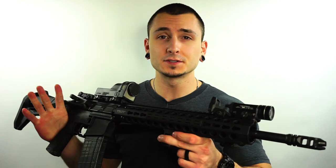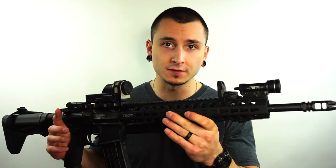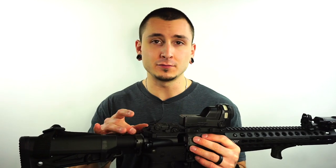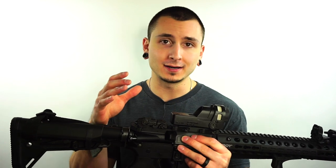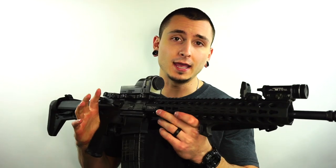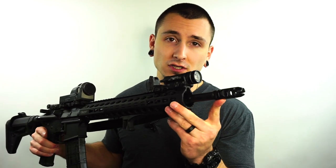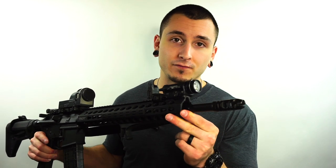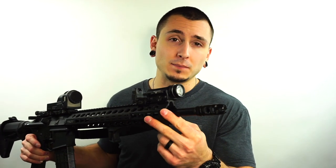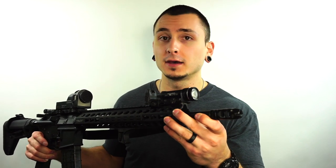Number seven on this list is my Troy carbine. This configuration with the KeyMod free-float rail is no longer made — I got this rifle for around $799 when they first came out, and it has never given me a single issue of any type. It has mil-spec anodizing on the lower and upper and is a phenomenal rifle overall. On it I have the VG6 Epsilon muzzle brake, though I generally wouldn't prefer a muzzle brake on a home defense rifle. I do have plans to move to a SilencerCo ASR muzzle device so I can put my SilencerCo Omega suppressor on it if desired.